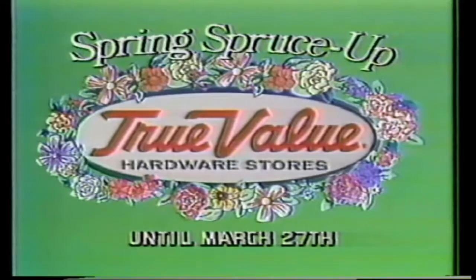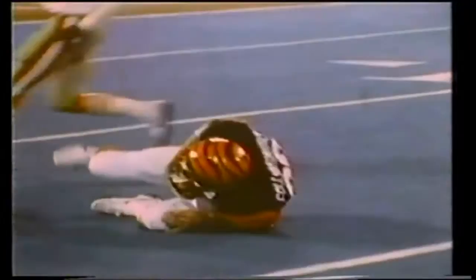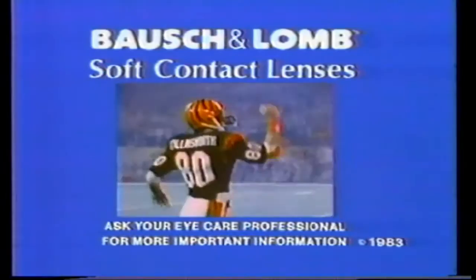This is a testimonial for Bausch and Lomb soft contacts. I wear them at work. Fact is, with my eyesight, I couldn't work without them. Bausch and Lomb contacts give me great vision, even out of the corner of my eye. They're so comfortable, I forget I'm wearing them. But I sure count on them to help me make catches like this — and if I'm dumped, I can count on them to stay put. Ask your eye care professional about Bausch and Lomb soft contacts. You'll be glad you did.